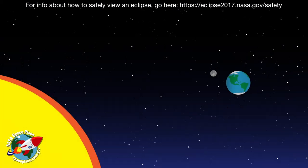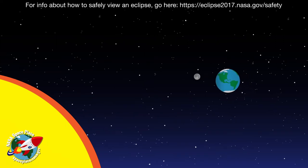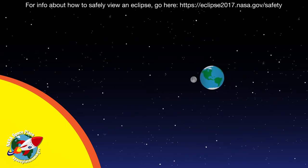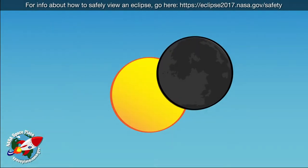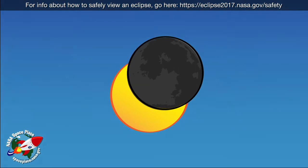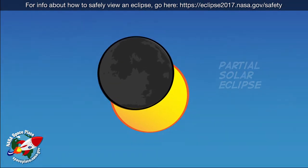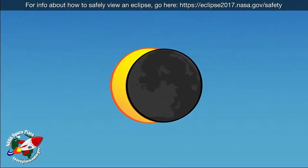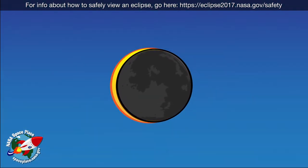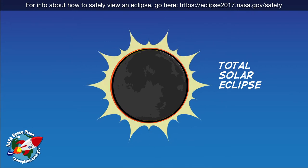A solar eclipse happens when, at just the right moment, the moon passes between the sun and earth. Sometimes the moon only blocks part of the sun's light — this is called a partial solar eclipse. Other times, the moon blocks all of the sun's light. This is called a total solar eclipse.